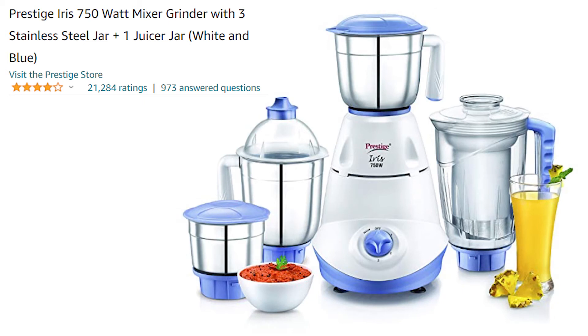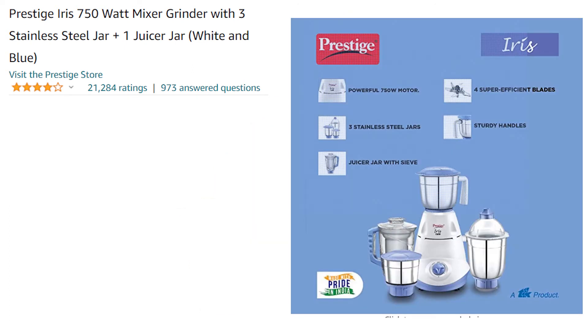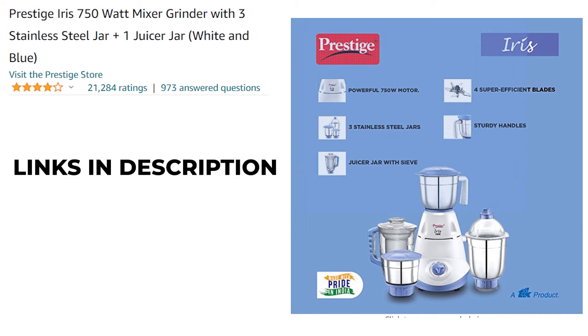The stainless steel build means quality will be good. You get 4 efficient blades and you can also select no-cost EMI. This is a budget-friendly price with 4 jars, a 2-year warranty, and a 4-star rating. Check the description for the price.